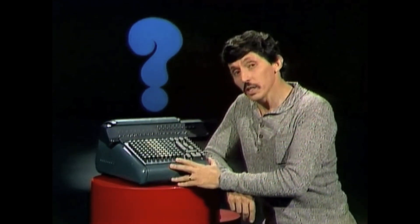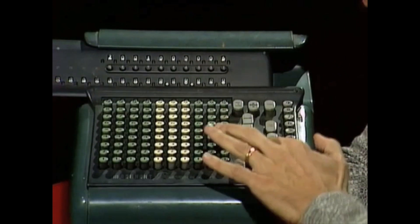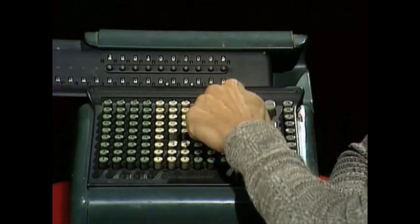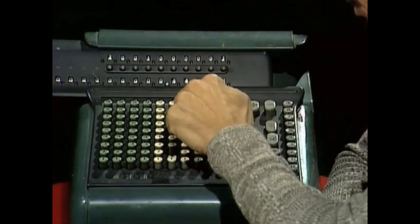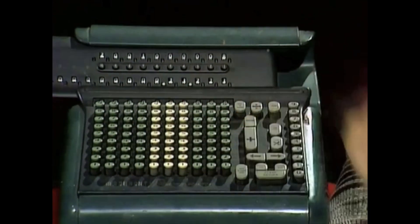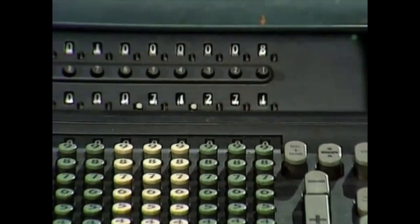Not all that ancient though. It's only about 20 years old. But it really does work. Let's try it. 44,872 plus 26,399. And we get 71,271.